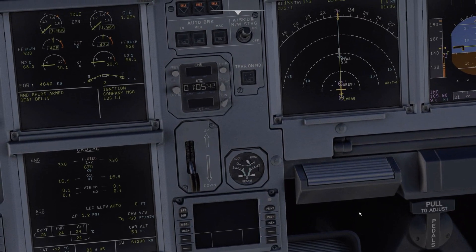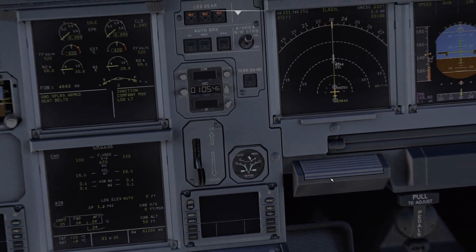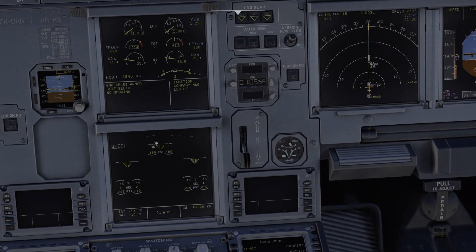Let's put the gear down. We can hear the usual sounds, you can see the 'UNLK' up here in red, and the aircraft will show us here the positioning of everything — the gear doors — and once everything is locked you have everything in green.